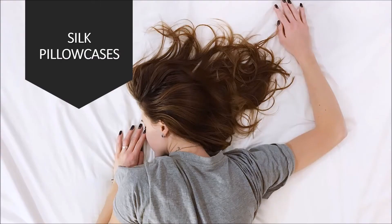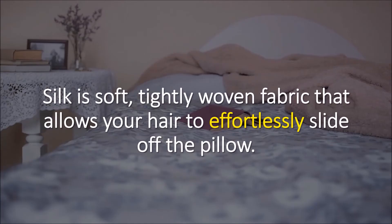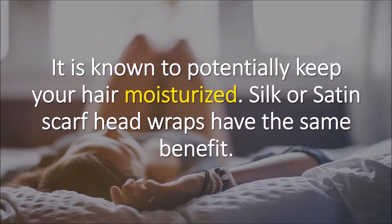Silk pillowcases. Silk is a soft, tightly woven fabric that allows your hair to effortlessly slide off the pillow. It is also known to potentially keep your hair moisturized.